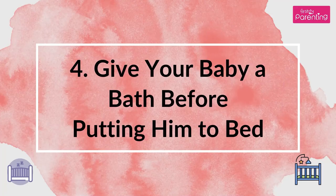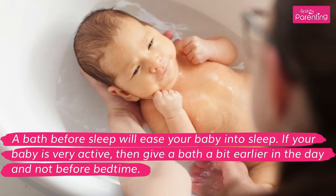Tip 4: Give your baby a bath before putting him to bed. A bath before sleep will ease your baby into sleep. If your baby is very active, then give a bath a bit earlier in the day and not before bedtime.